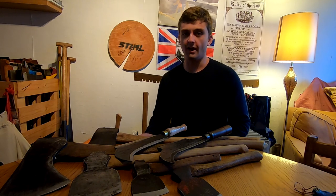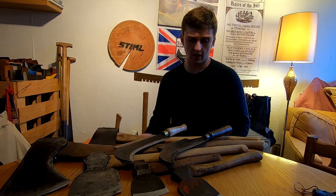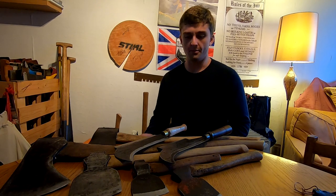All right, so today I want to talk about British axes. Now there's a lot on the internet about American axes, but very little I can find on British axes, so I'm just going to give a brief overview.